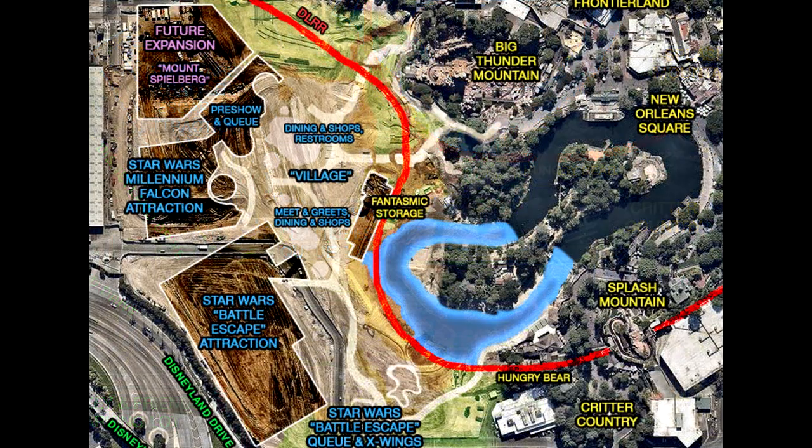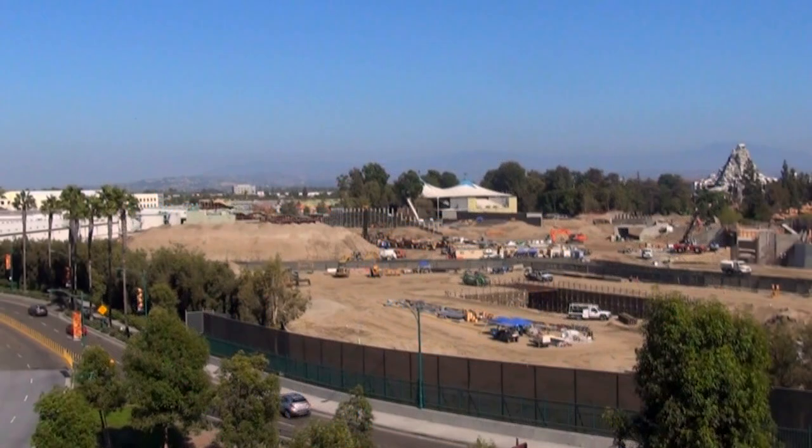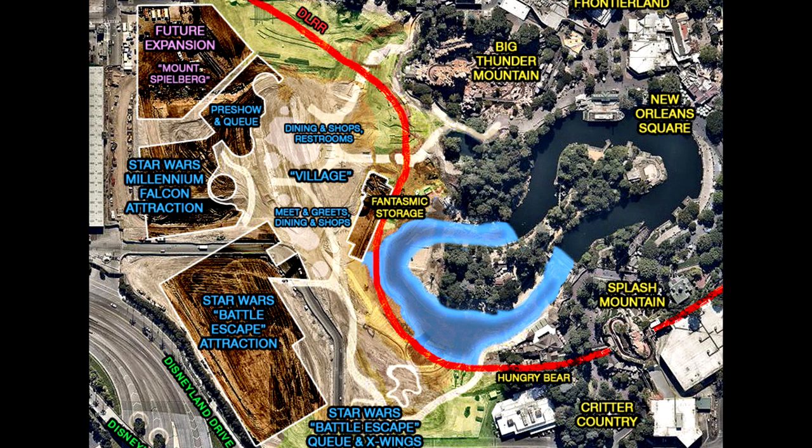He's got the show buildings there. You've got Star Wars Battle Escape, and then right above that on the other side of the maintenance road is the Millennium Falcon attraction, and then future expansion. He's calling that Mount Spielberg there — I kind of think it's reversed, actually, because I feel like Mount Spielberg is in the foreground, closer to that maintenance road. But I could be wrong, because I get this stuff wrong a lot.